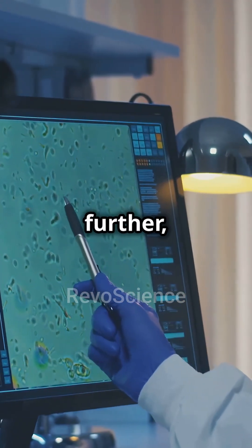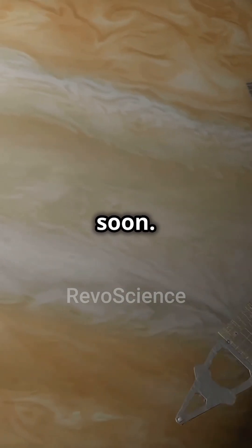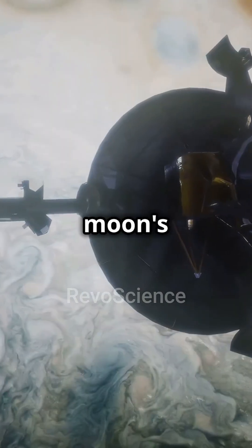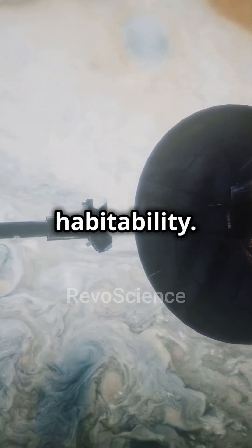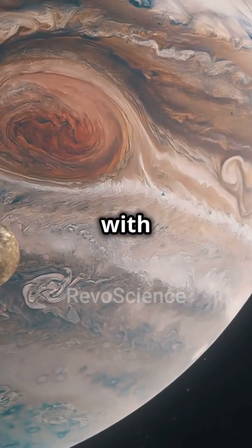To investigate this further, NASA's Europa Clipper mission is set to launch soon. It will conduct detailed reconnaissance, analyzing the moon's ice shell and subsurface ocean for signs of habitability. But Europa isn't the only moon with potential.